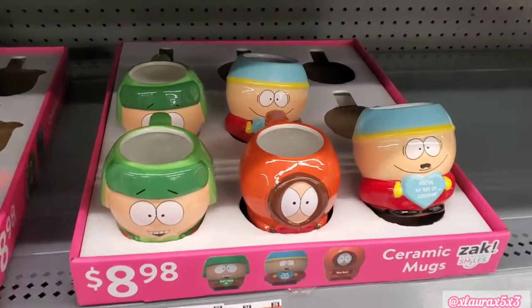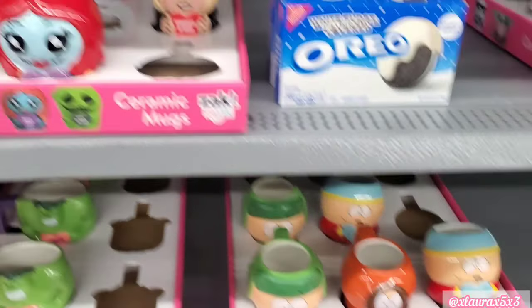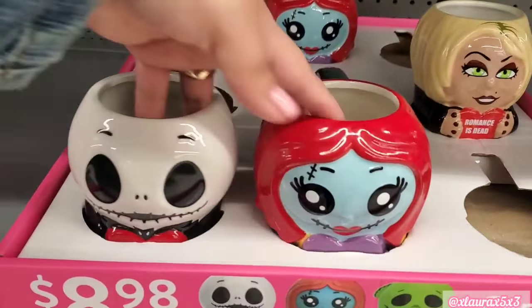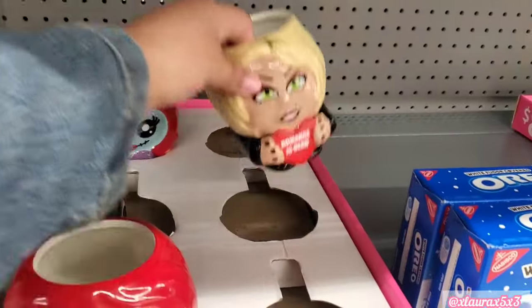Let's go over only new items. So these are their mugs for $8.98. Over here they still have Jack and Sally. Oogie Boogie is gone. They also have Chucky's Bride.